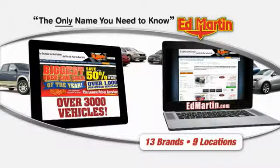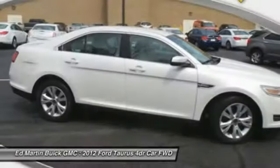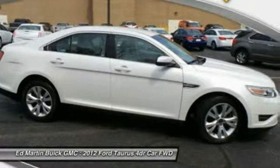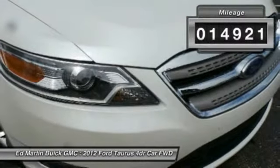Thank you for clicking our video. You can also shop over 3,000 vehicles. 2012 Taurus — this is it. Crafted by an obsessive engineering and design team, the Taurus was created to compete with some of the world's best. This vehicle has less than 15,000 miles.